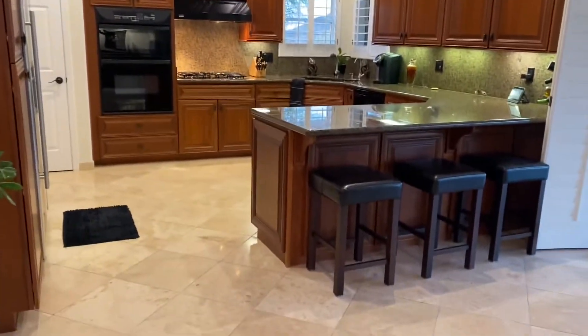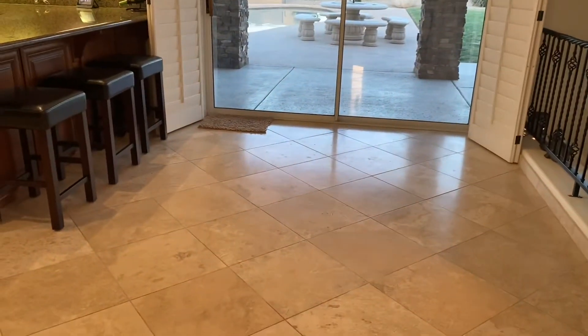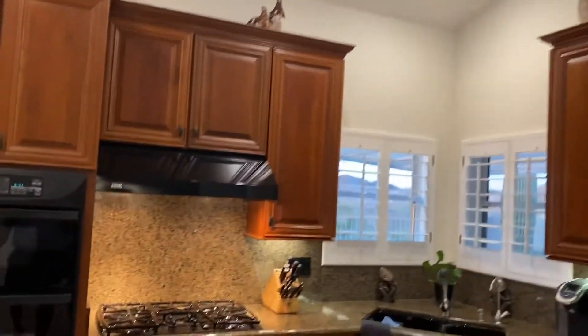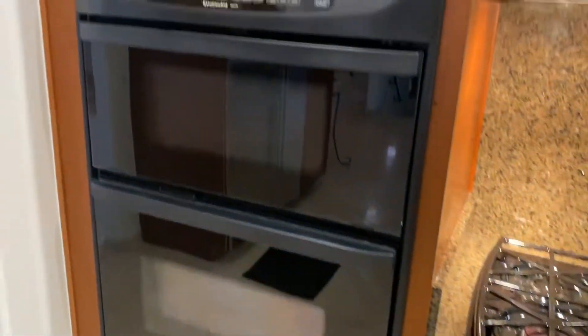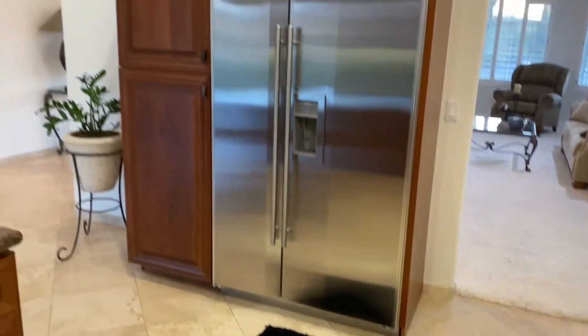This is the kitchen. I've seen this floor plan similar to this and people do a breakfast area here with a table — you don't have to, but you can. 42-inch upper cabinets. It looks like a vented Viking hood, KitchenAid gas cooktop, KitchenAid built-in microwave and oven, and a Sub-Zero fridge.